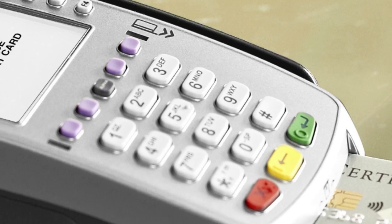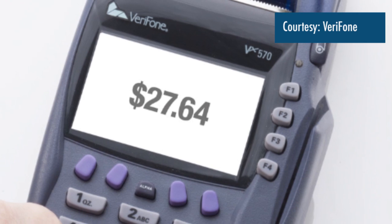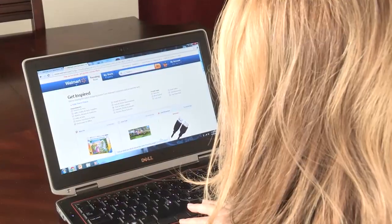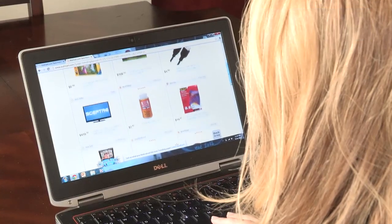So the security is only there when the chip is involved in the payment transaction. But if the card is used at a merchant that has not enabled chip, or used online when we're simply entering in the payment data on the computer, then you're not getting any of the additional security benefits that the EMV chip card provides.